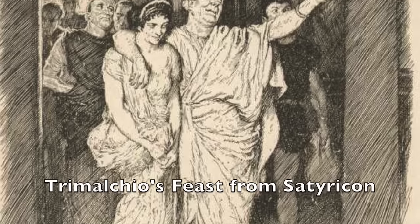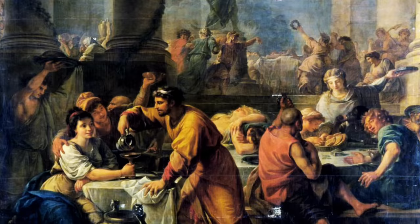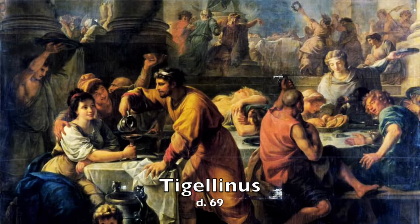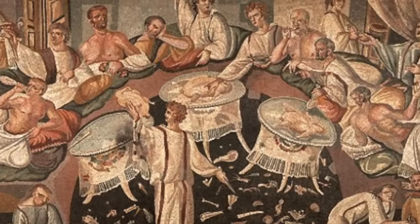It's thought that the Feast of Trimalchio from Satyricon, while a satire, was based on one of these great feasts — the real inspiration probably came in the year 64, the same year as the Great Fire of Rome. It was thrown in honor of Nero by his advisor Tigellinus, likely for the festival of Saturnalia. Suetonius says he would often levy his friends to pay up to 4 million sesterces for feasts dedicated to him. This feast in 64 included all the usual trappings of a great Roman feast, except it went well above and beyond.